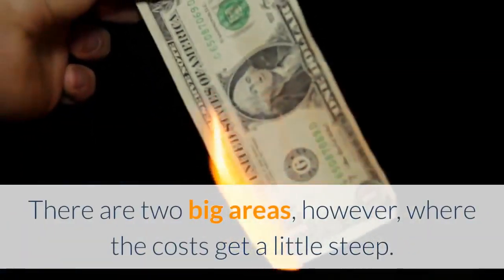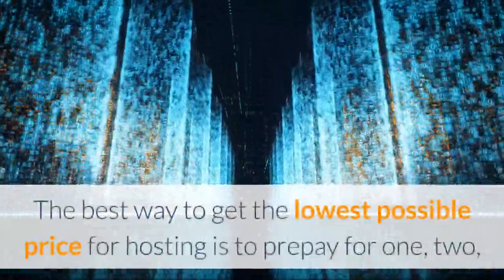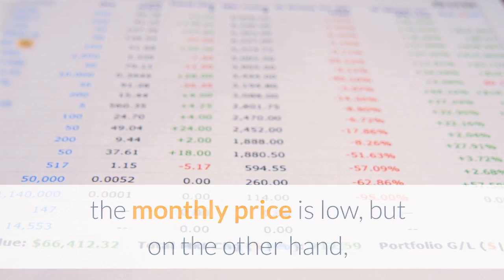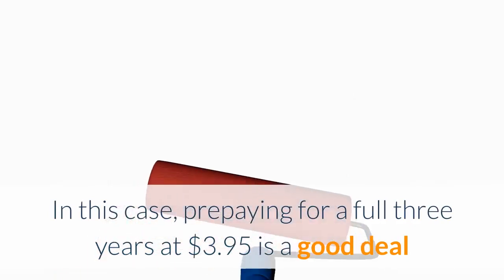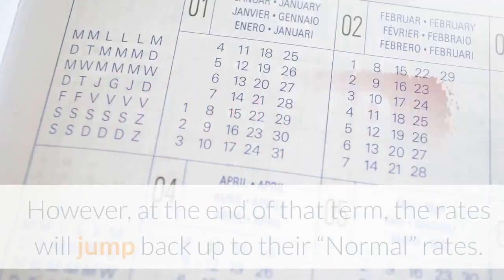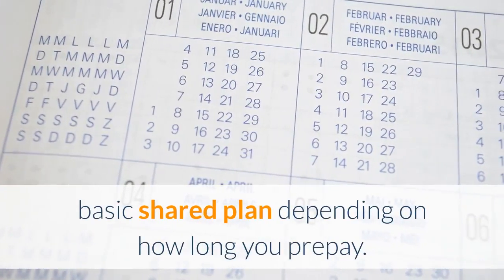Cons of using Bluehost hosting. Con #1: Higher renewal rates. The best way to get the lowest price is to prepay for one, two, or three years up front. However, after your introductory period expires, rates jump back up to their normal pricing — ranging from $7.99 to $8.99 per month on the most basic shared plan depending on how long you prepay. Prepaying for a full three years at $3.95 locks in that low rate for as long as possible, but the cost commitment is around $100 upfront.